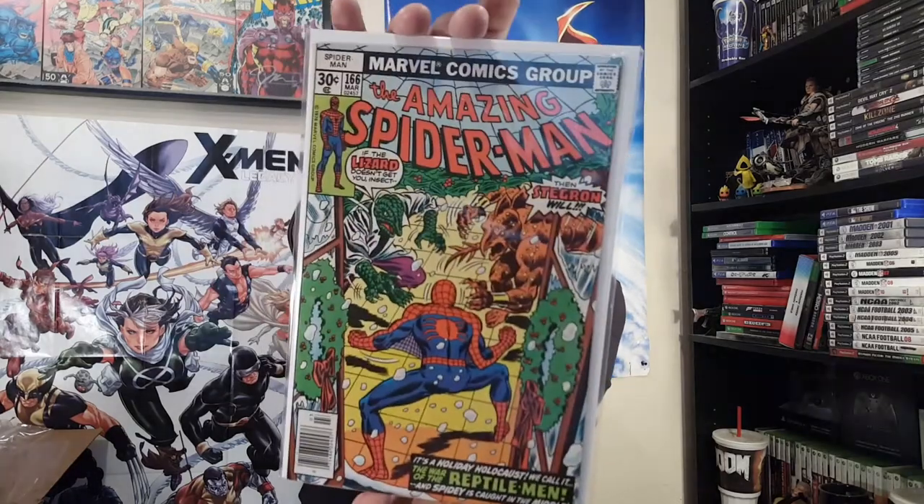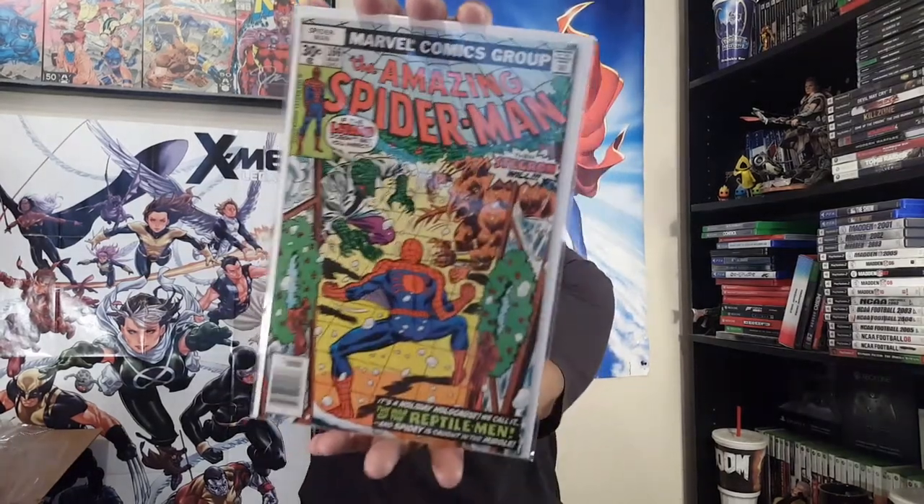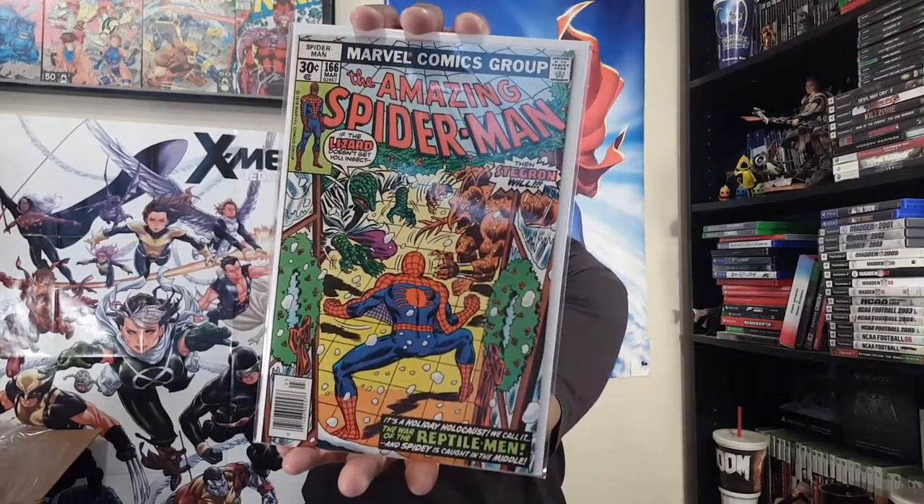The universe was saying pick them up, so I did. 'If the Lizard doesn't get you, insect, the Stegron will — it's a holiday holocaust, we call it the War of the Reptile-Men, and Spidey is caught in the middle!' Amazing Spider-Man number 166 — yes, more 160s action there.